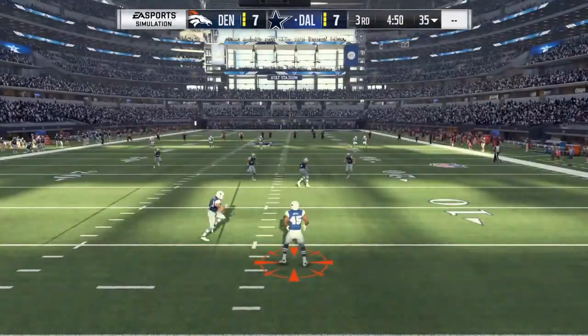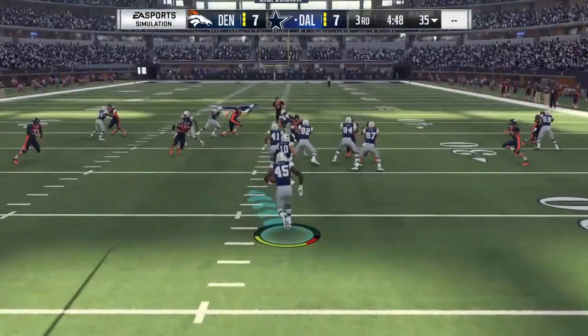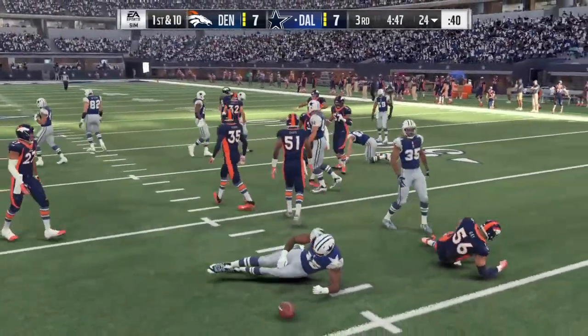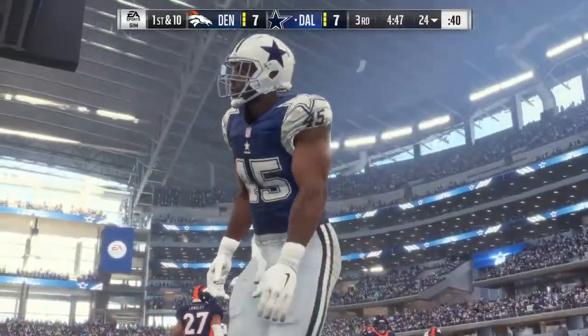At number four we have Brayden Smith, 6'6", 303 pounds, a senior from Auburn. Positives: he has good body control, a great frame and build, great strength, he's a good drive blocker, and he has enough pure power to slow down bull rushers.